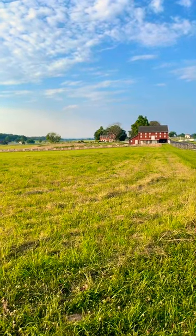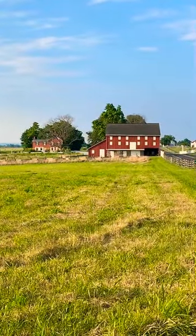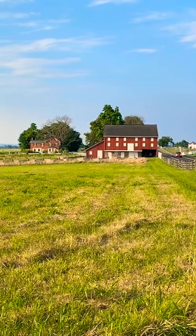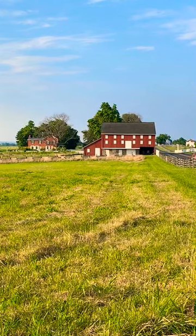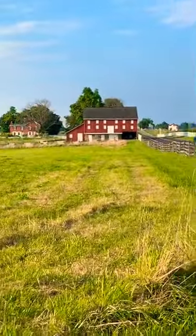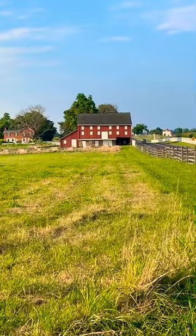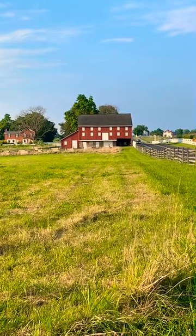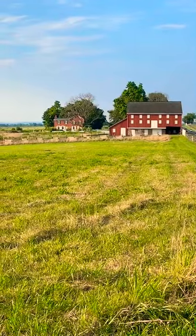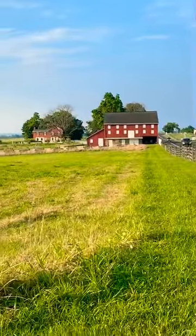Have you ever found any artifacts? No, I haven't found any artifacts. And if I did, I'd look at it, take a picture of it, leave it, and tell somebody at the park service — which is what everybody should do. That is the Sherfy Farm — the Sherfy Barn there is not the original; it was actually burned during the battle. After the battle, some troops went on burial detail and went into the barn and found the charred bodies of — I believe it was some soldiers who were wounded and sought shelter there. A shell set the barn ablaze and they couldn't get out because of their wounds.